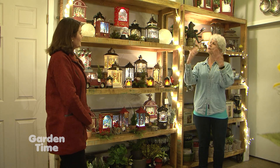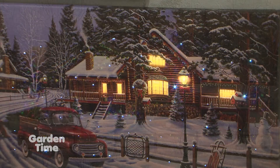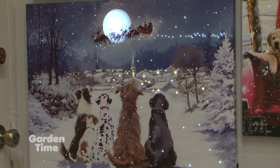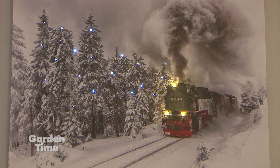They also have canvas lighted prints for the wall, and they're just beautiful — so mesmerizing. You feel like you're part of the scenery, and the way it's lit up from the back is just fascinating. Some are Christmas-themed so you can have them up during the holidays, but some you can really leave up even after, just for wintertime. A lot of people leave them up year round because they're so nice to look at.